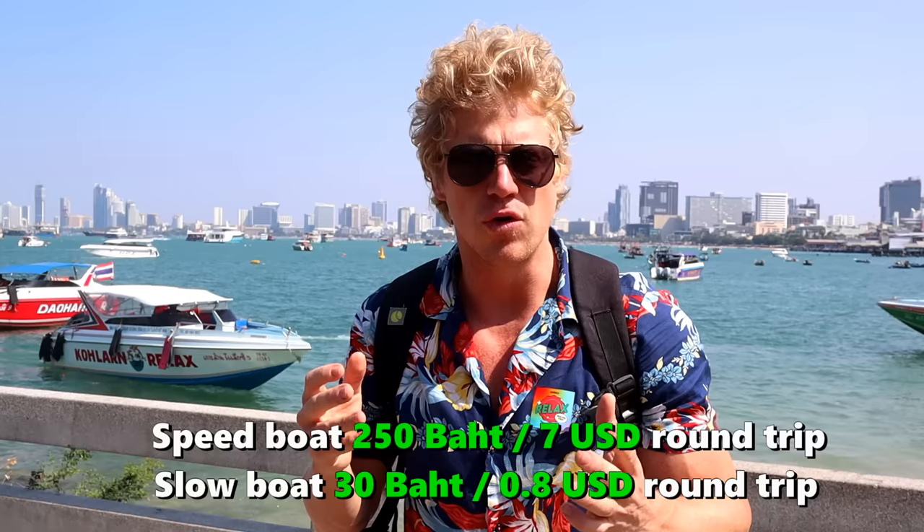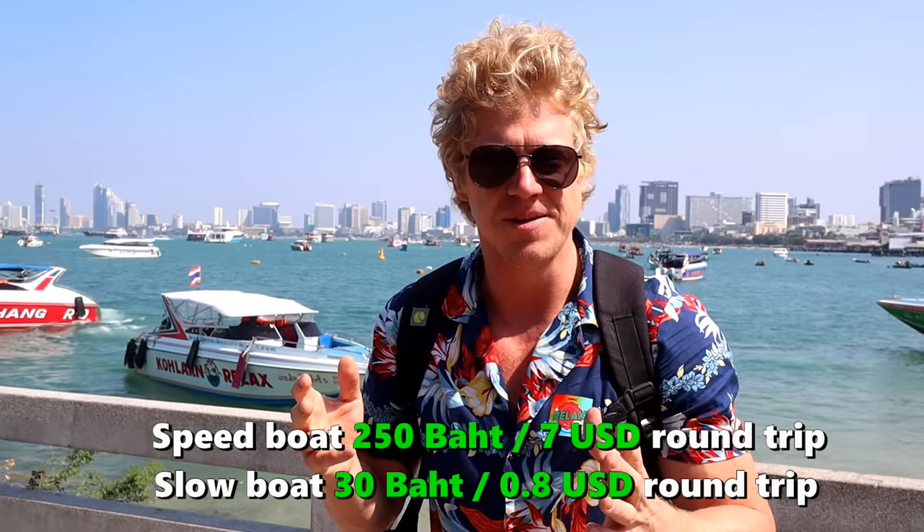Hello everybody and welcome to another video. Today we are going out to the famous island of Koh Lan, located here outside of Pattaya. You can take either a speedboat for 150 baht per person or a slower boat that costs 30 baht per person — that's only about a dollar. The slow boat is a 40 minute ride but the speedboat takes 15 minutes.